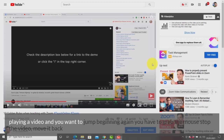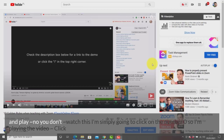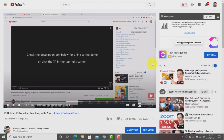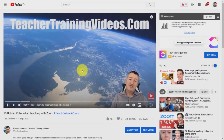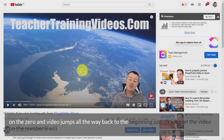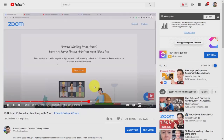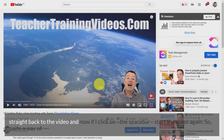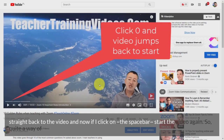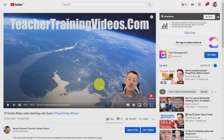Tip 3: This tip is really useful when you want to jump back to the beginning of a video without grabbing your mouse. Simply click the number zero on your keyboard and the video jumps all the way back to the beginning. So if you're partway through the video and click zero, it jumps straight back to the start, and then you can press the spacebar to play it again.